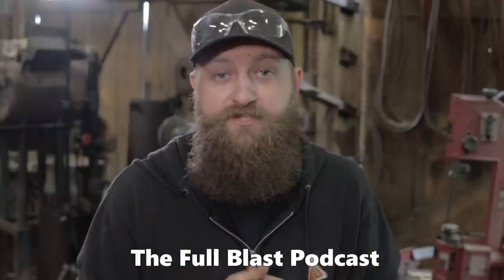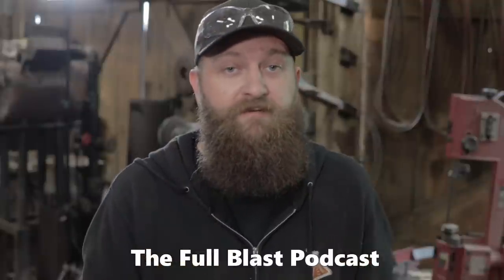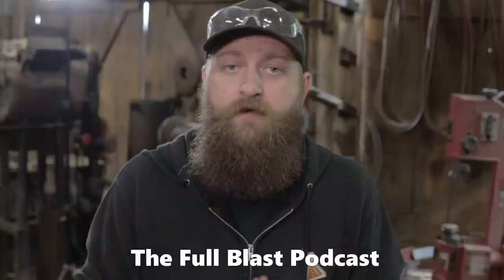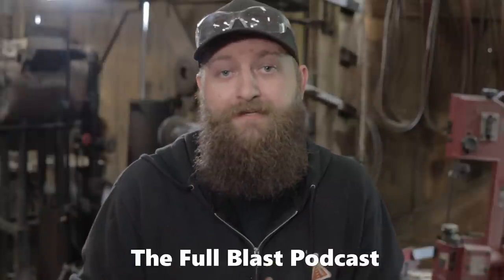That about does it for this episode of In The Works. We're making great progress on our Blade Show projects and we had an awesome road trip. One more thing — I was also on a podcast called the Full Blast Podcast with Jeff Fader. If you want to check that out, I tell a little bit more of my backstory that you probably haven't heard, so check that out on just about any platform where you can get a podcast. Thanks a lot for tuning in, we'll catch you guys next time.